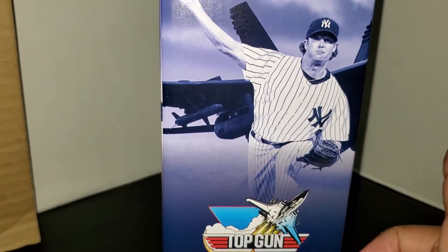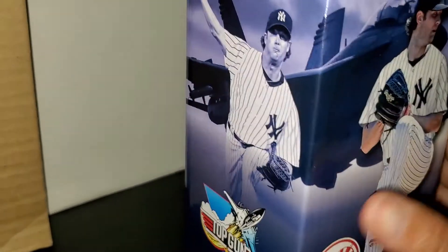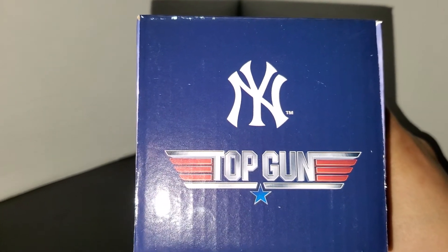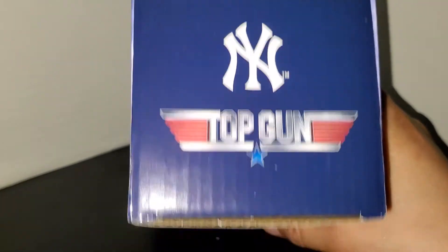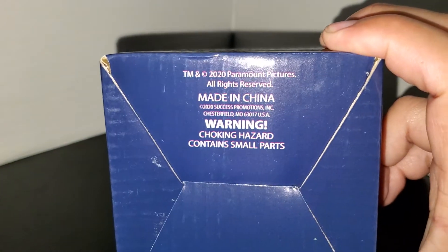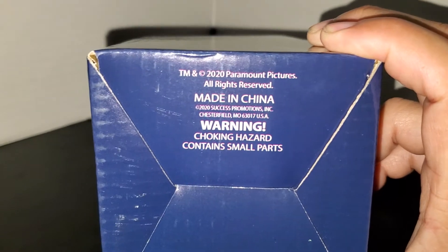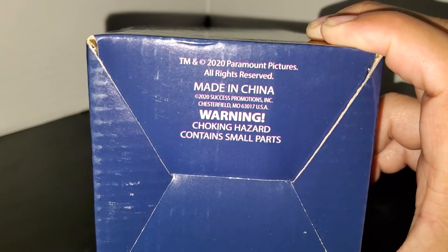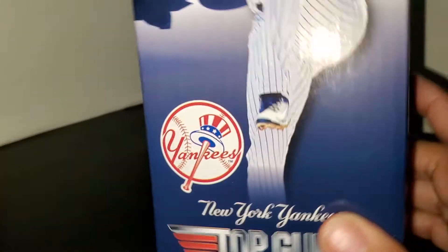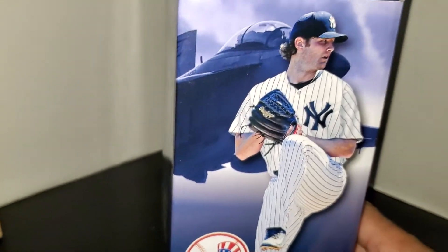You've got another picture of Garrett Cole on the top of the box, the New York Yankees interlocking NY logo with the Top Gun logo. The bottom of the box has the Paramount Pictures logo, because Top Gun is a Paramount production. This is going to tie into the new movie coming out — I believe in September or October — the sequel to the Top Gun movie.